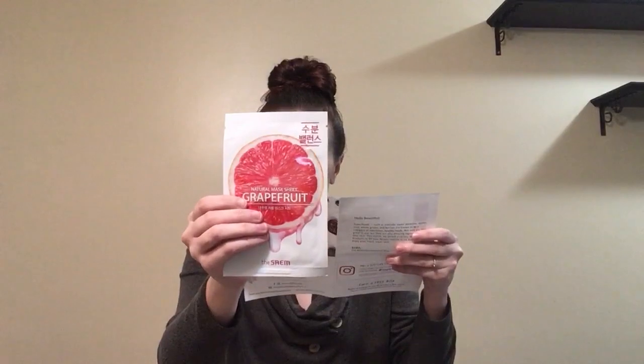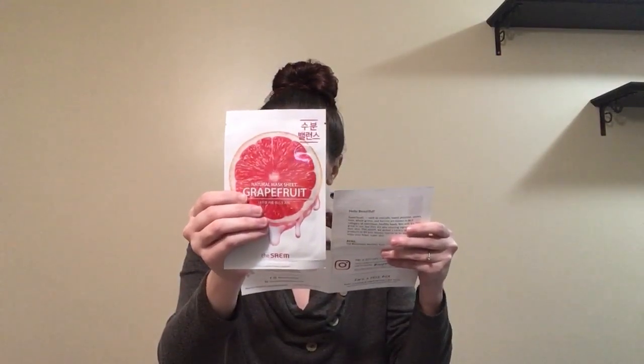Next we have a grapefruit mask — I've gotten these in the past as well. Grapefruit is rich in antioxidants and vitamins which help prevent premature wrinkles. It also tones your skin and fights off harmful free radicals.